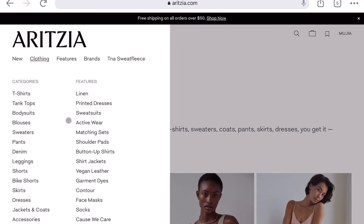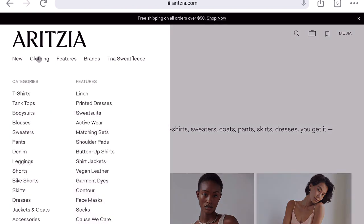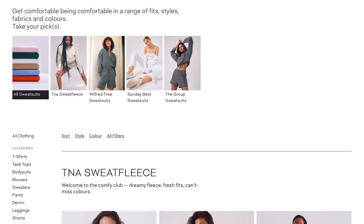Moving on, let's take a look at sweats. They have TNA sweats, Wilfred Free sweats, Sunday Best sweats, and Group by Babaton sweats. I am generally not very pleased with the quality from the TNA sweats line — for around $80 for a boyfriend item, it's just a bit too much for the quality you get. I'd rather pay a bit more for Wilfred Free sweats, or even something from Lululemon outside of Aritzia. The TNA ones feel a bit overpriced for what you get, though tons of people love them.